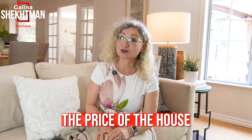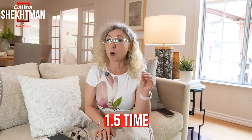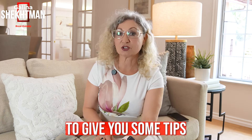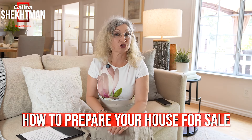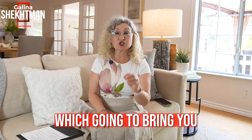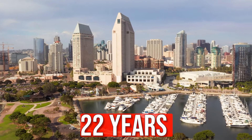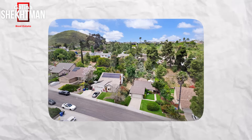How to raise the price of the house you're selling by 1.5 times and really sell it. In this video I'm going to give you some tips on how to prepare your house for sale, which is going to bring you more money to the table. My name is Galina Schectman, I'm a realtor in San Diego County for over 22 years, and I really want to share some little things that are going to bring you big money on the sale of your house.